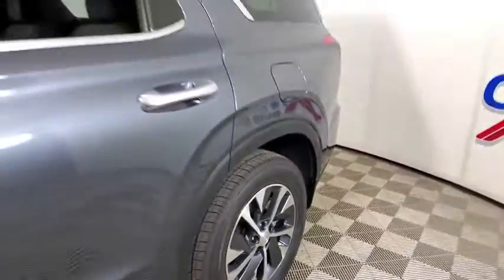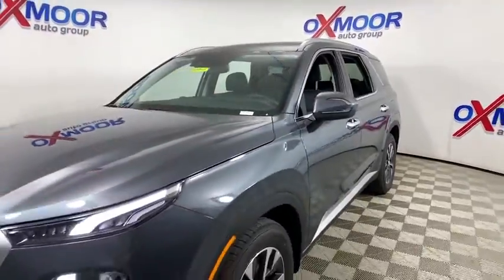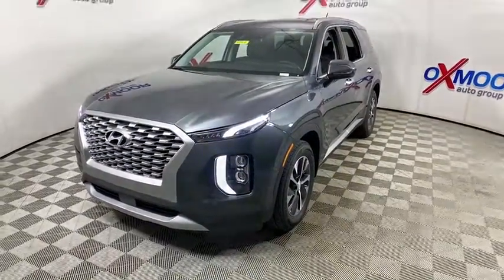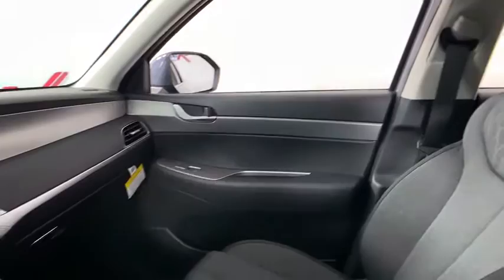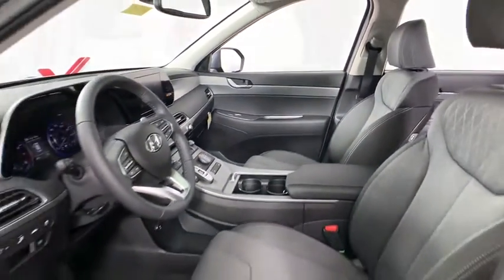Come test drive the 2020 Hyundai Palisade. The Hyundai Palisade includes loads of interior room, third row seating, and a stylish exterior. Throw in all the additional technology features and your family will be thrilled to ride around in style. Here are some of this vehicle's great options.